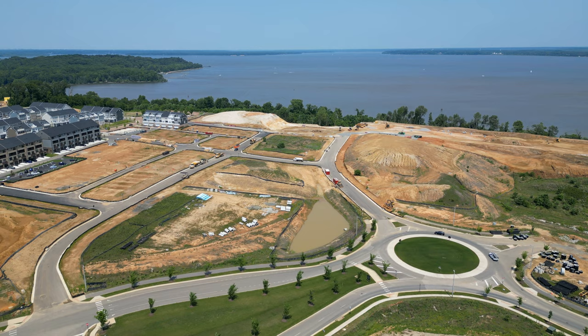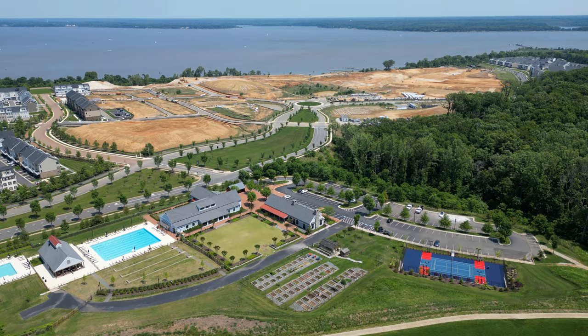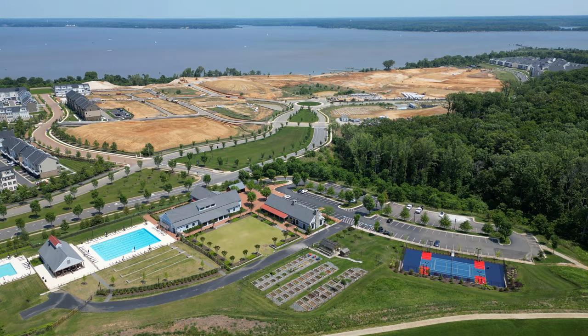First we have Potomac Shores. Potomac Shores is located in Prince William County and is a picturesque riverfront community. It is currently Virginia's largest new construction planned community, nestled along 2 miles of Potomac River shoreline and surrounded by natural woodland. You're living right on the water — that is literally the dream.